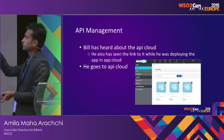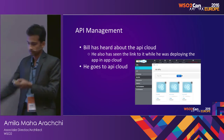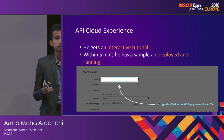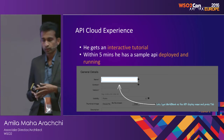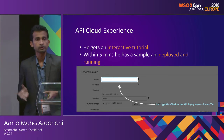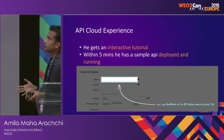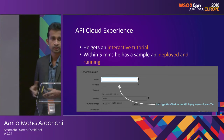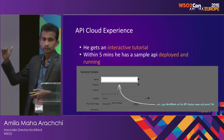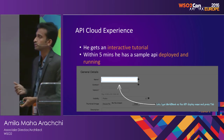This is a screenshot of the API Cloud UI where you have three APIs published in a tenant. When Bill goes to the API Cloud, the first experience he gets is an interactive tutorial. Within five minutes, Bill has a sample API deployed and published in the API Cloud, following the interactive tutorial to publish his first API within a few minutes.